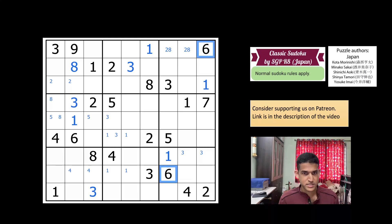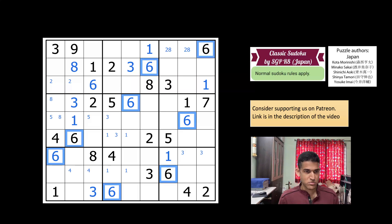Six in column eight has to go here — it cannot be in this cell. So six is placed here. Six is not in this area, and with a six here and a six here, that forces six in box seven. Six is therefore in these two cells in column three, and because of that six is forced here. That gives us six here, which gives us six here, and another six here. Sixes have been nicely completed in all the boxes.